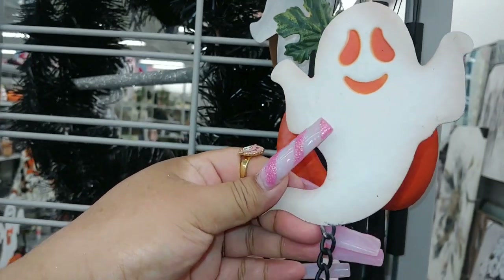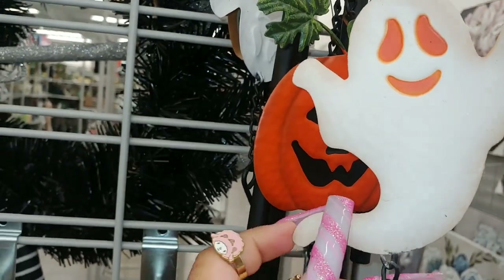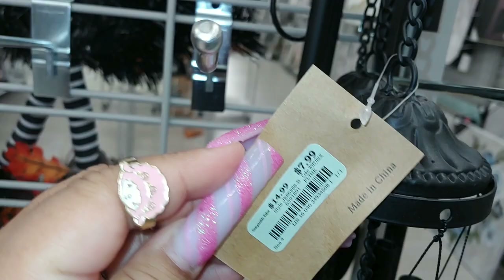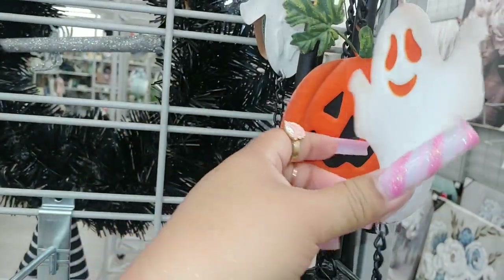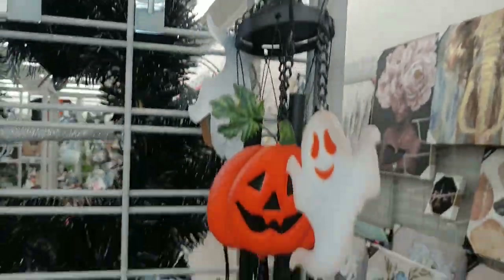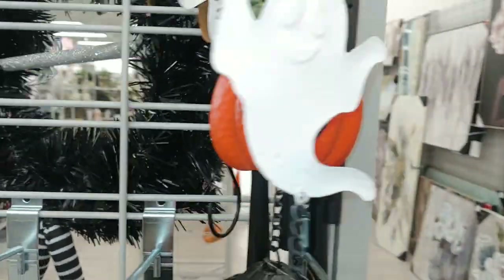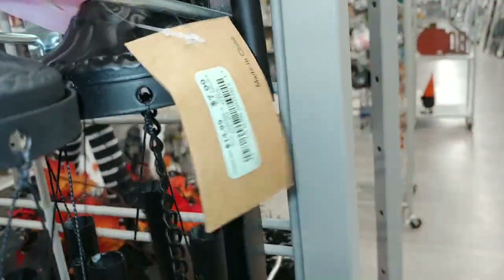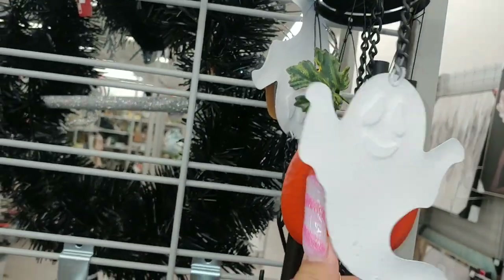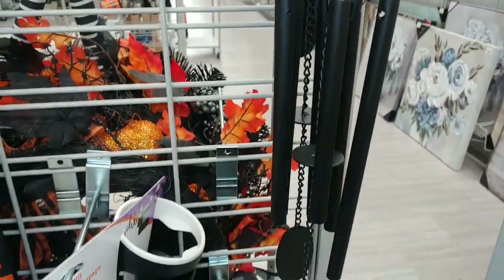They have a little marshmallow ghost with orange eyes and mouth - so cute, it's metal. These are eight dollars. And they have the jack-o'-lantern one right here - isn't that cute? That is adorable, and the jack-o'-lantern is also eight dollars. There are only two styles right now. Hopefully they bring out more, but I'm going to go ahead and get the jack-o'-lantern one, I really like it.